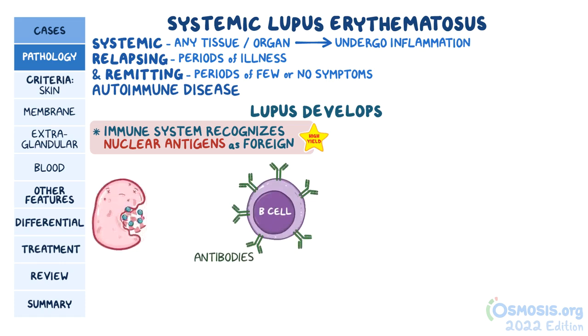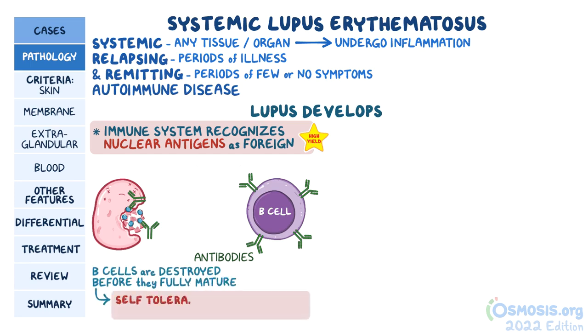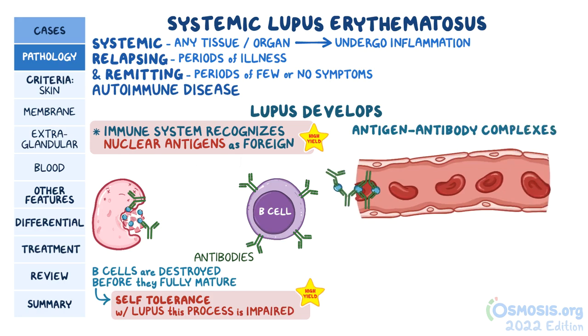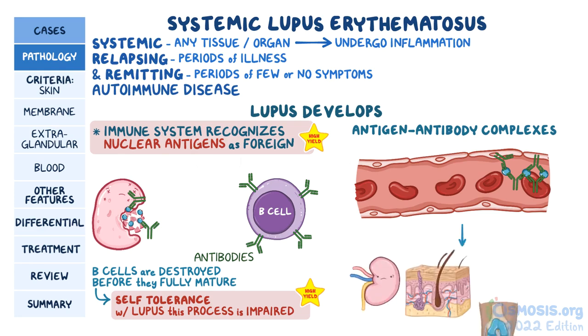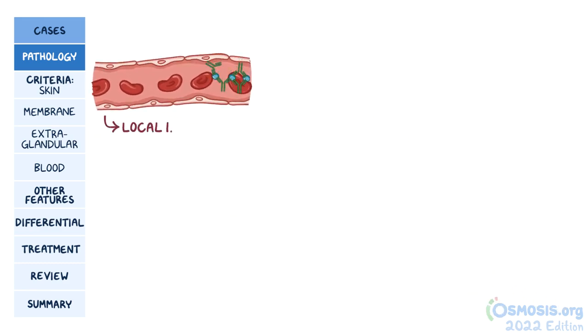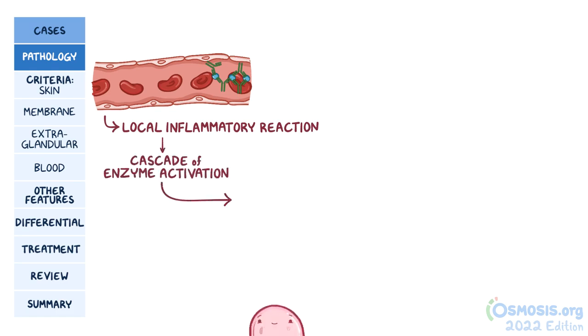Essentially, B cells start producing antibodies which bind to nuclear antigens in our own cells. Normally, these B cells are destroyed before they fully mature in a process called self-tolerance. But in people with lupus, this process is impaired. The antibodies released by these B cells form antigen-antibody complexes, and these complexes drift around in the blood until they deposit or stick to the vessel wall in all sorts of different organs and tissues, like the kidneys, skin, joints, and heart. Deposited complexes then initiate a local inflammatory reaction, which causes damage through the activation of the complement system, which, after a huge cascade of enzyme activation, causes the cell to burst and die.